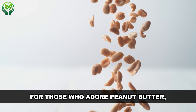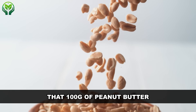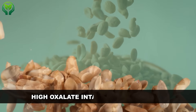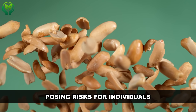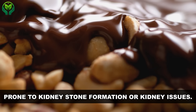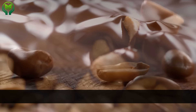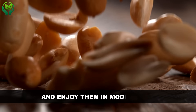For those who adore peanut butter, it's essential to note that 100 grams of peanut butter contains 65 mg of oxalate. High oxalate intake can contribute to the formation of kidney stones, posing risks for individuals prone to kidney stone formation or kidney issues. Next time you reach for a handful of peanuts or a scoop of peanut butter, consider your kidney health and enjoy them in moderation.